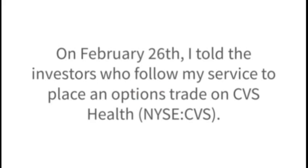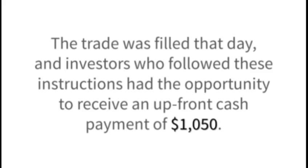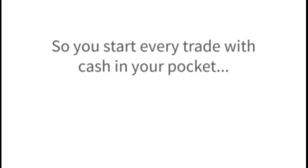Let me give you an example. On February 26th, I told the investors who follow my service to place an options trade on CVS Health. The instructions were an easy two sentences long and were accompanied by my complete rationale for the trade. The trade was filled that day, and investors who followed these instructions had the opportunity to receive an upfront cash payment of $1,050. So you start every trade with cash in your pocket — nice and easy.